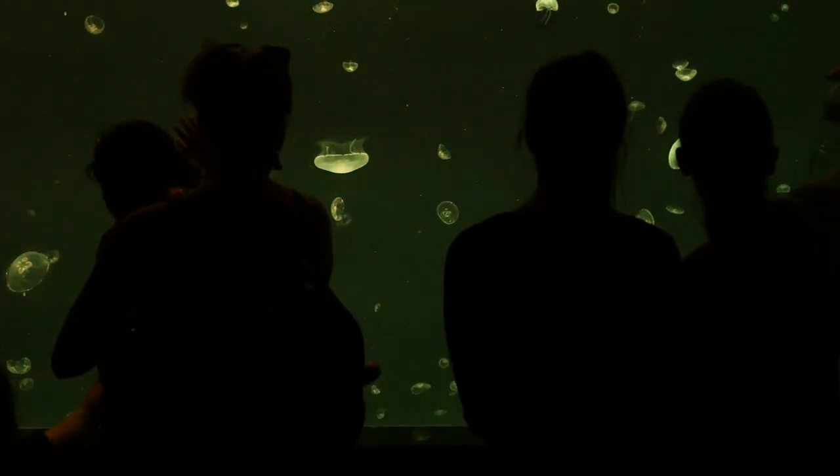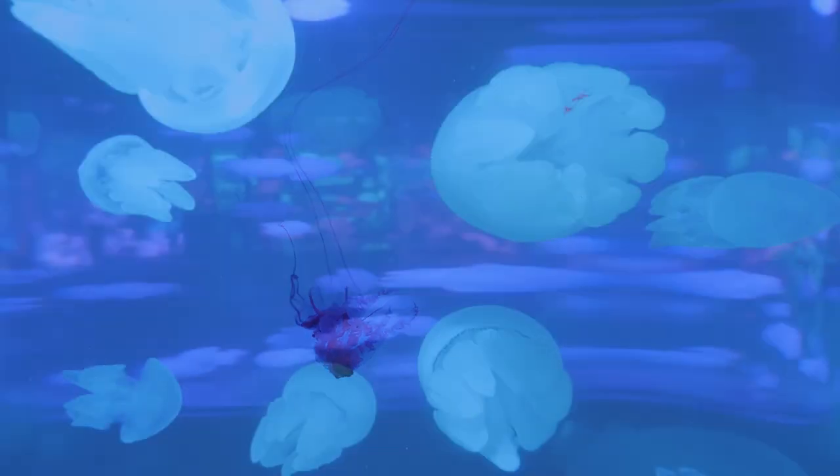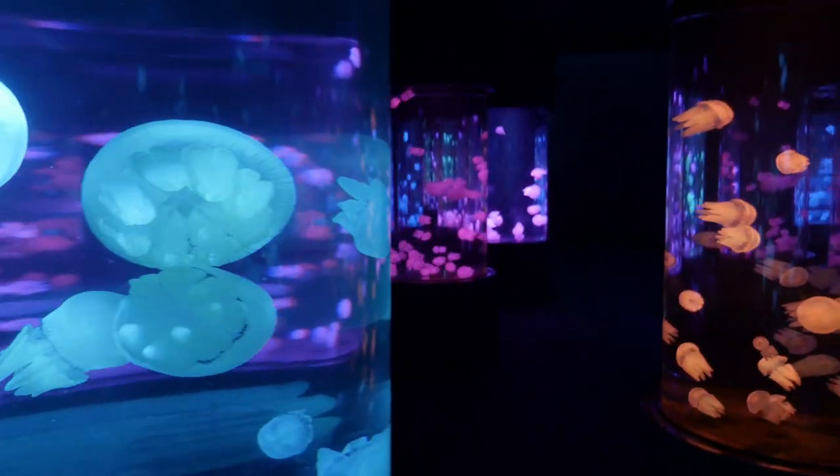Even though we've been working here for quite a while now, as the exhibit has been constructed we still find ourselves just staring at the tanks, completely mesmerised by the jellies. It's really spectacular.